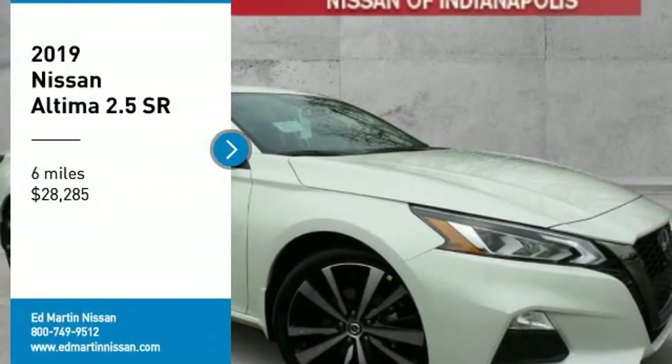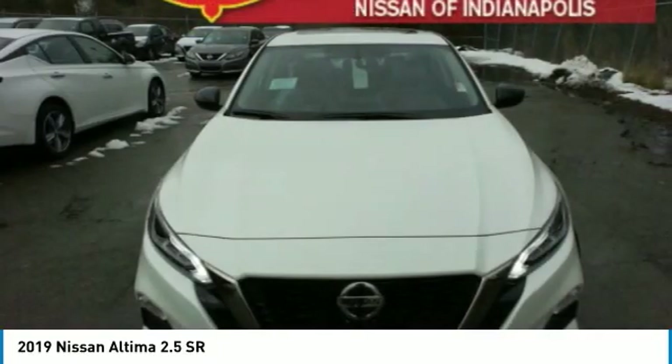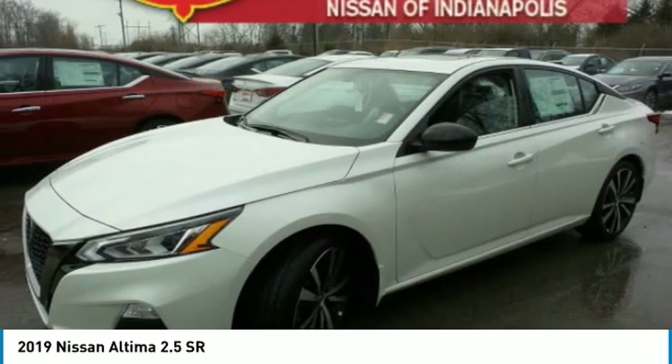You are going to love the 2019 Altima. The Nissan Altima offers advanced features to make life easier, including push-button ignition, which comes standard.